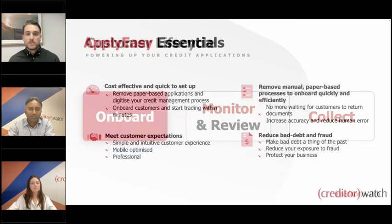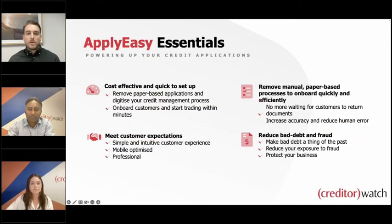Caitlin, you work with customers day in day out as a product specialist for ApplyEasy. Could you run us through why ApplyEasy is such a popular product for credit managers or accounts receivable managers? Every business that extends credit or payment terms to customers will have some sort of onboarding process, and with the economy the way it is, credit managers know how crucial it is to do their due diligence properly and take a cautious approach at the onboarding stage to mitigate future risk. When using ApplyEasy, a credit report is generated at the time the application is submitted, along with a recommendation flagging payment defaults and adverse directorship instantly.